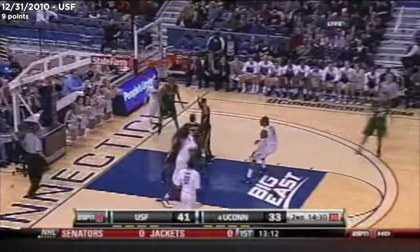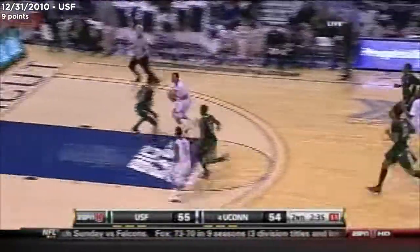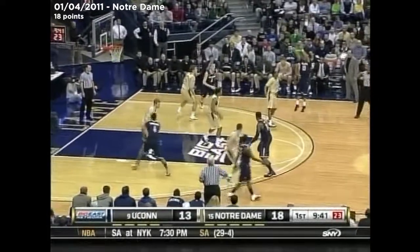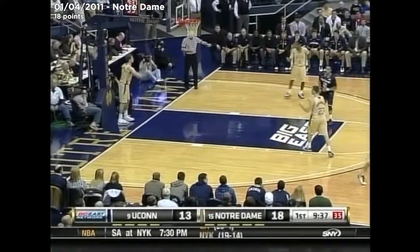Napier answers. Here comes Kemba Walker. Off the glass and good. Huskies on top. Napier. This is trouble adding up — it's going to hurt them on the glass more than anything. We'll watch and see as Napier hits that three.